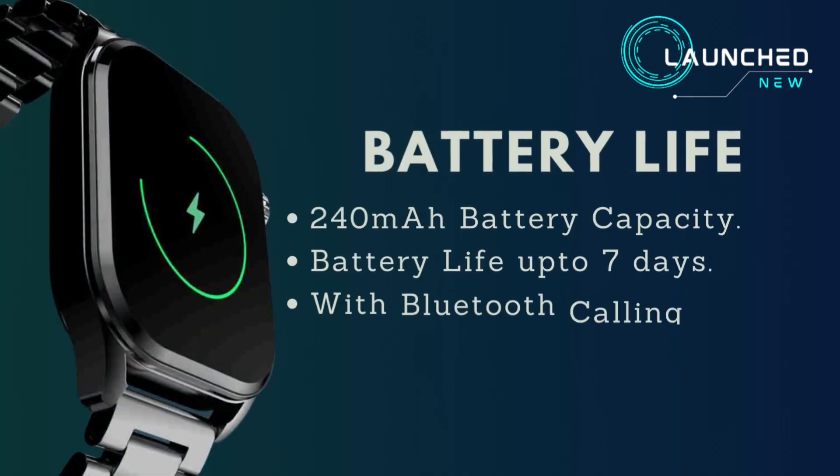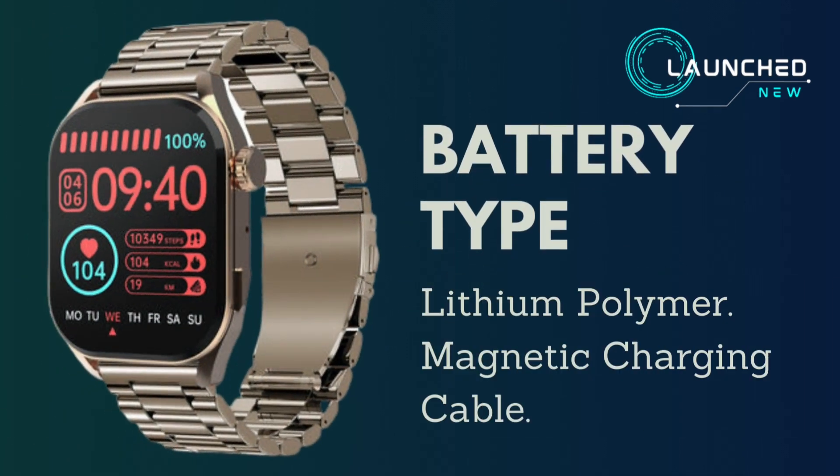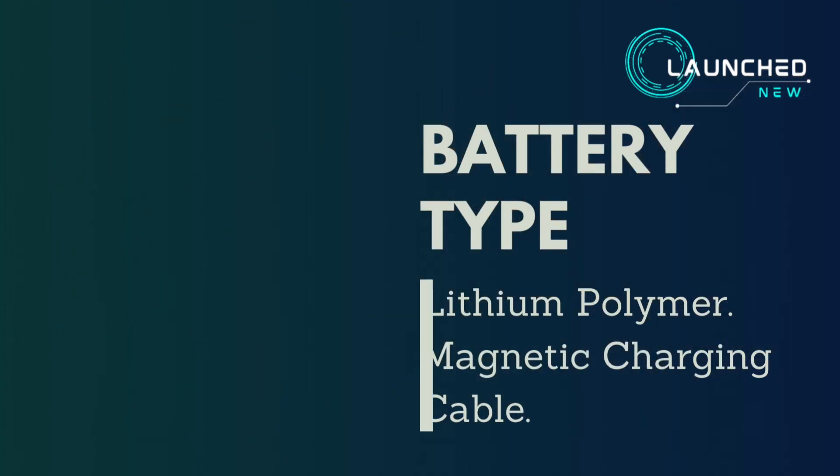Battery life is powered by a 240 mAh lithium polymer battery, offering up to 7 days of use normally, or up to 2 days with Bluetooth calling. Charging takes 120 minutes via a magnetic charging cable.